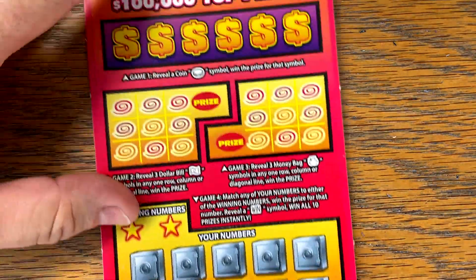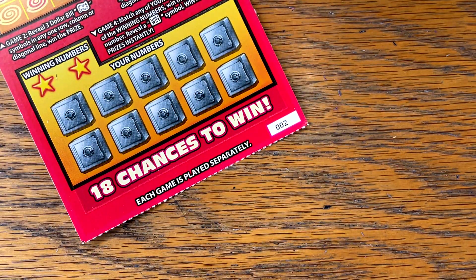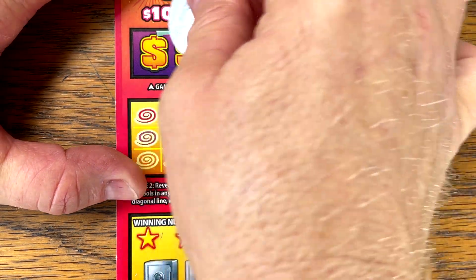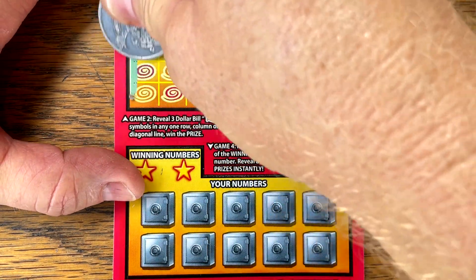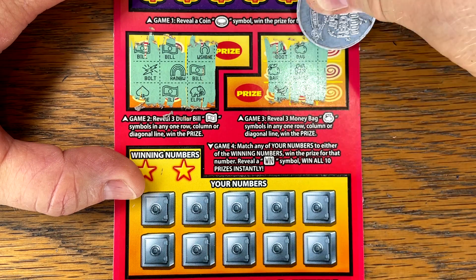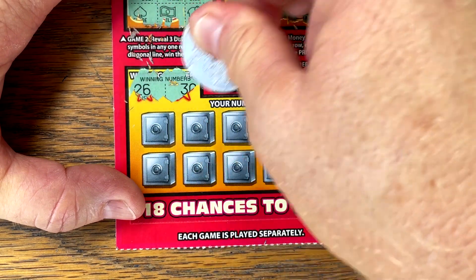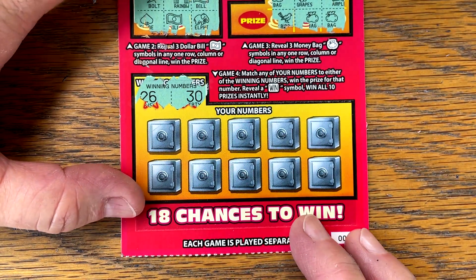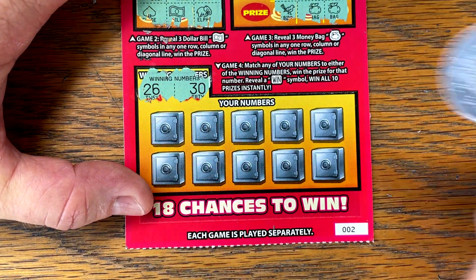We've got plenty more though — ticket number two. It does have good odds for $50 — one in 75, so there should be one in every pack. This ticket's got a little bit of everything. The payback's not fantastic, but odds of hitting $50, $100, and $500 are good, and that's what I look for in a $5 ticket. It scratches okay, not too difficult.